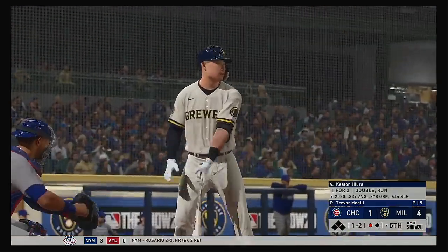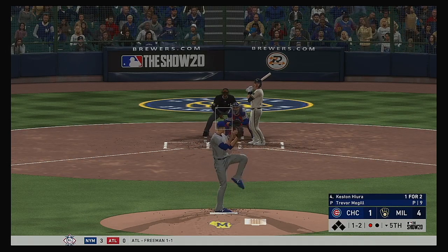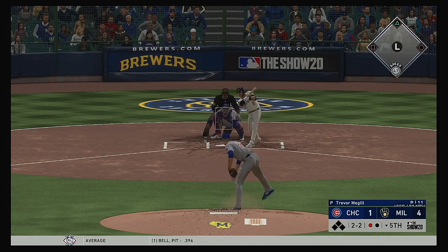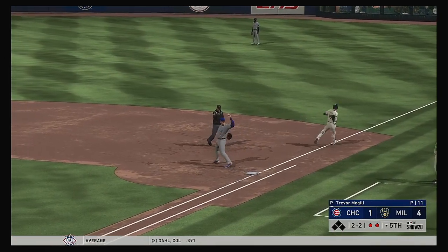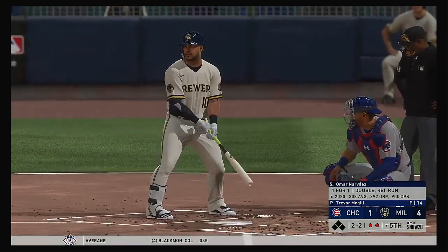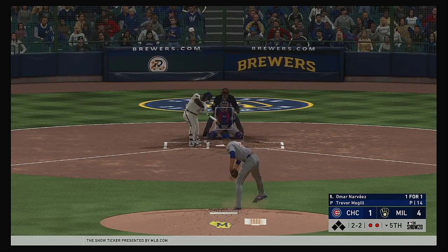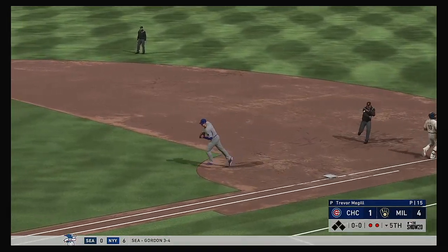That'll bring up Keston Hiura — he's one for two in this one. Hits are even right now at five a side. He missed with it up and in to even things at two and two. A bouncer up the middle, Baez ranging to his right — gets him. Two down. Digging in now for the Brewers, Omar Narvaez — it was an RBI double for him in his last turn at the plate. Into the windup, here comes the two-two pitch, and he chased it in the dirt. Up with it — Contreras — and that ends the inning.